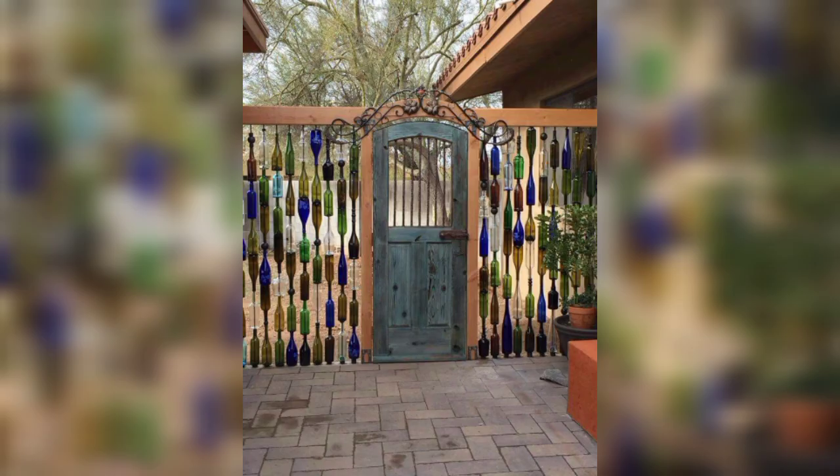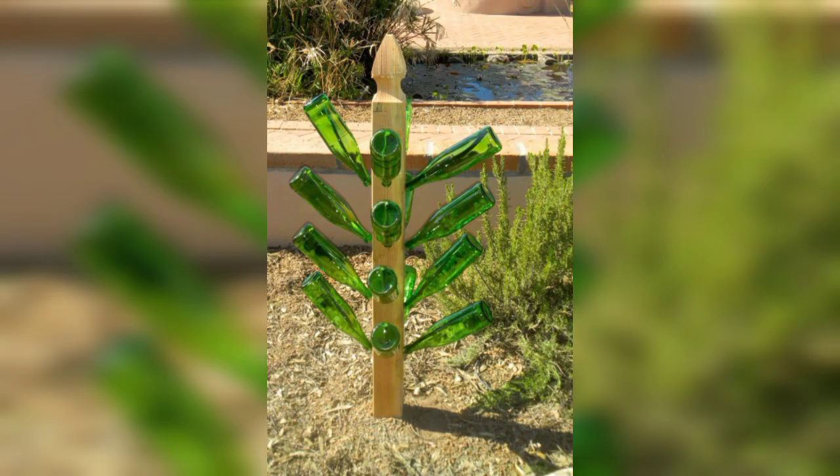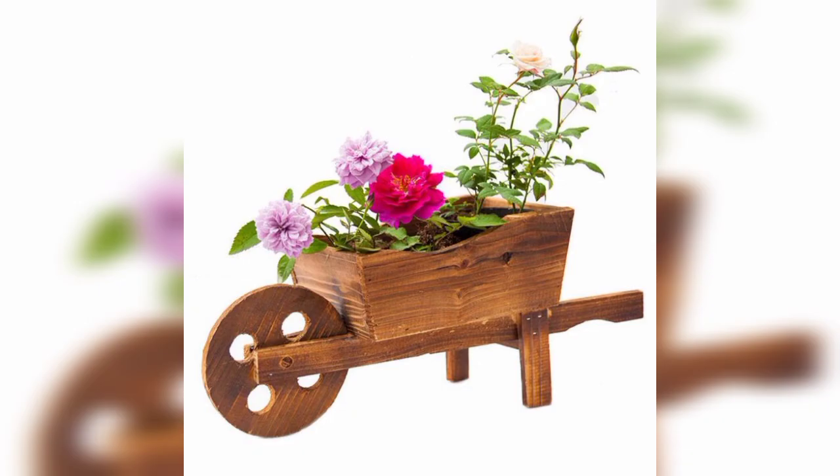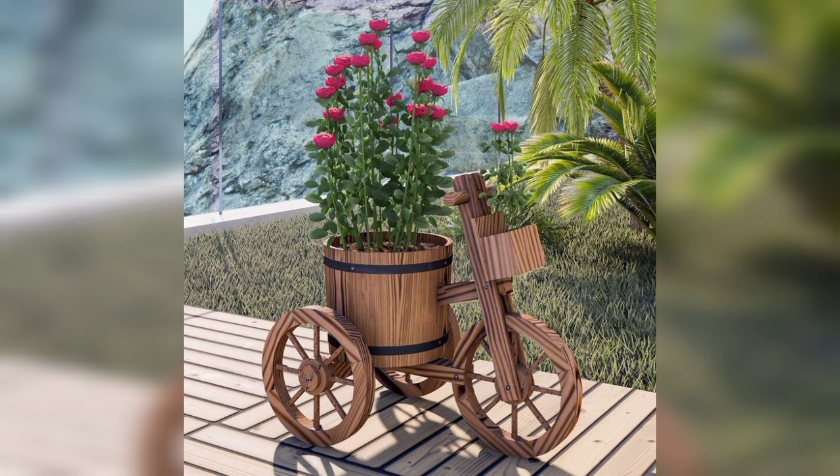Recycled and upcycled garden art: give new life to old objects by repurposing them as garden art. For example, transform old tires into colorful planters, use wine bottles as garden borders, or turn unused kitchen items into unique plant containers.